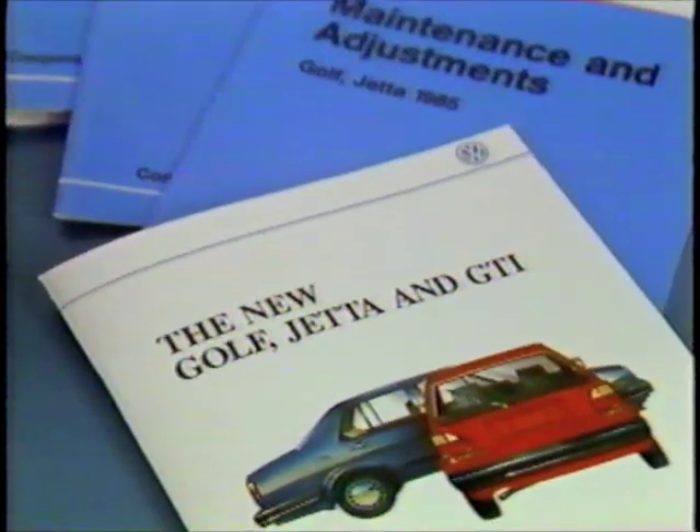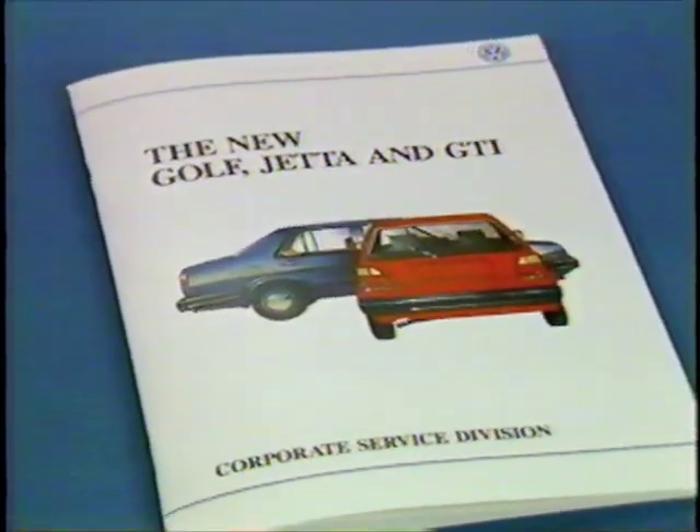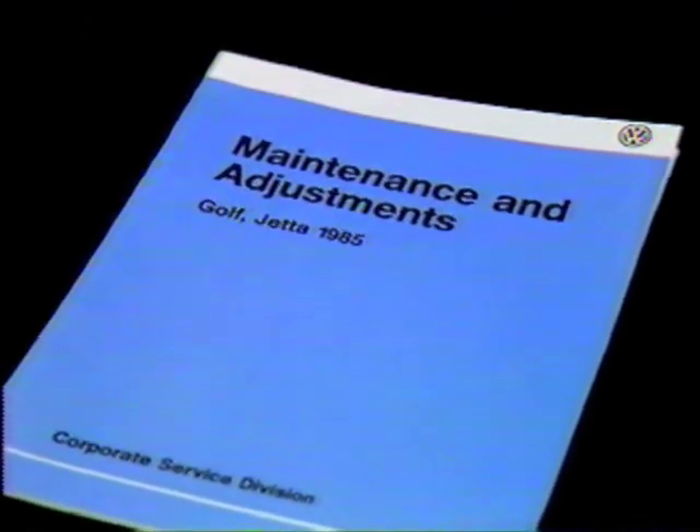We may have made these service operations and adjustments look a little easier than you'll find them to be in the shop, but our purpose was to begin familiarizing you with the procedures. We think you'll agree that you know a lot more about the new Golf and Jetta than you did when this program started. You've seen the dedication to quality and craftsmanship that's an integral part of Golf and Jetta's manufacture, heard about improvements designed into both new Volkswagens, and had an opportunity to see some of the new service adjustments. To help ensure a successful introduction, Volkswagen of America's service department has developed a comprehensive introductory information package, including a maintenance and adjustments book with the specifications and procedures needed to perform basic service checks.